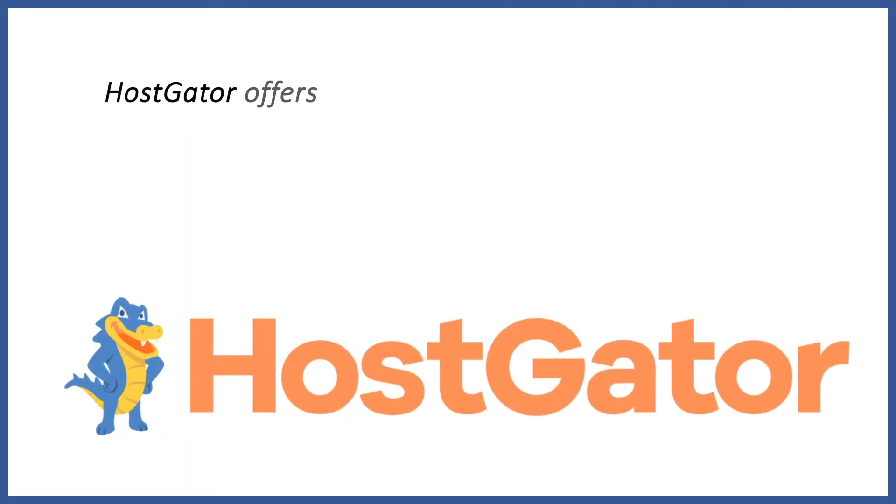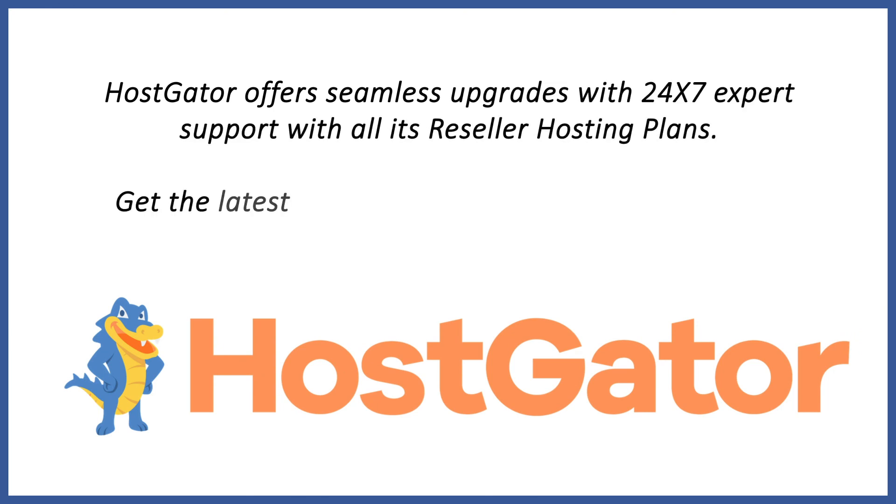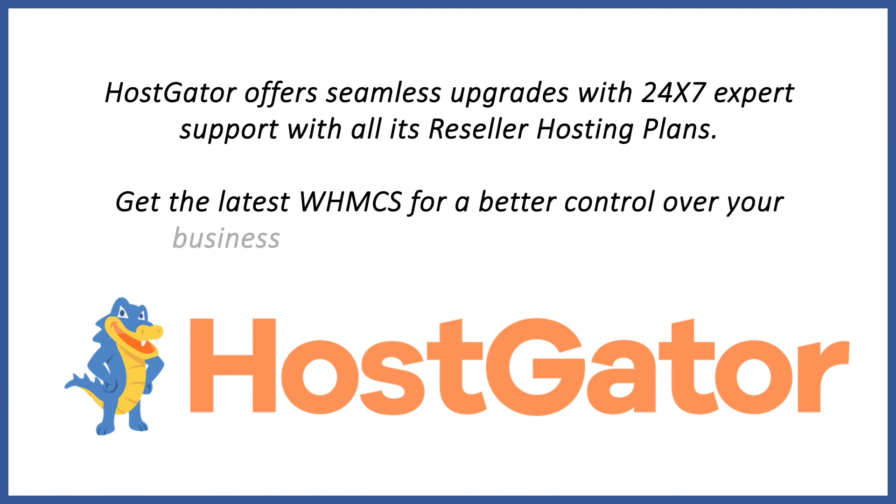HostGator offers seamless upgrades with 24/7 expert support with all its reseller hosting plans. Get the latest WHMCS for better control over your business with support for a variety of apps.